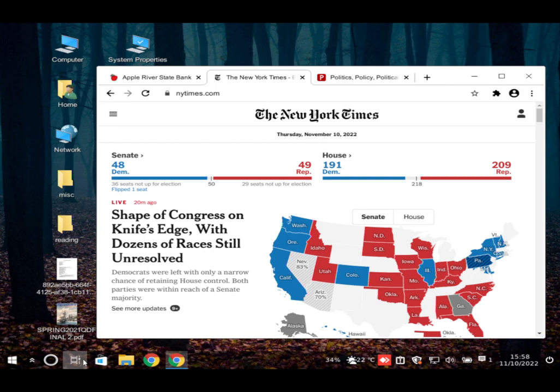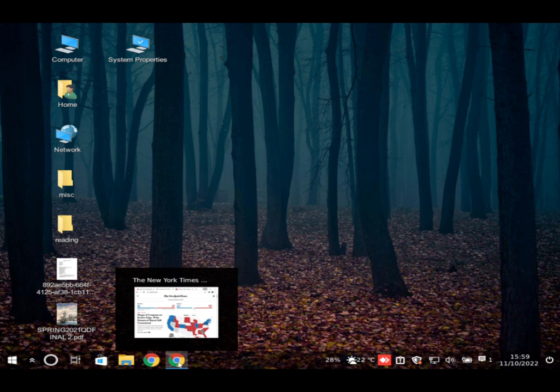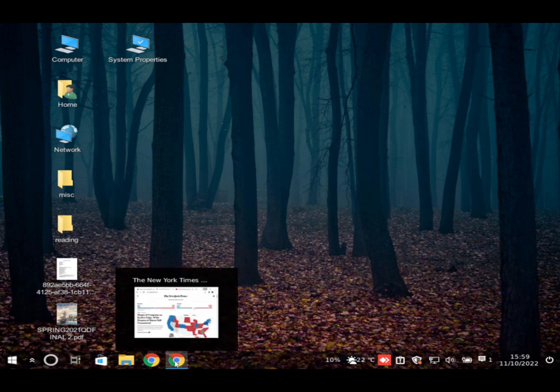The scammer tells the user not to do anything without his instructions, claiming the device is now connected to the Microsoft server. The user sees their desktop with wallpaper and icons, and notes Google Chrome is open. The scammer directs them to click in the 'Type here to search' magnifying glass on the bottom left.